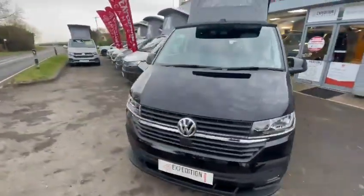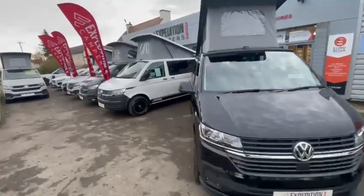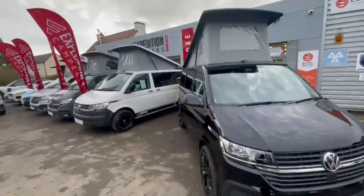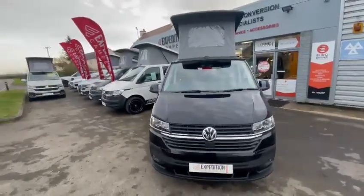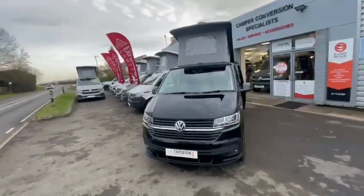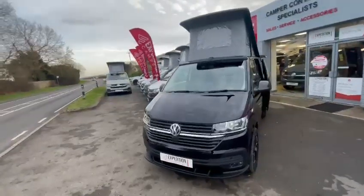We also have 38 other vans built on site — some new, some used as well — so you've got various options to look at. If you have any questions or want to arrange a visit to view any of our vans, please get in touch. Thank you.